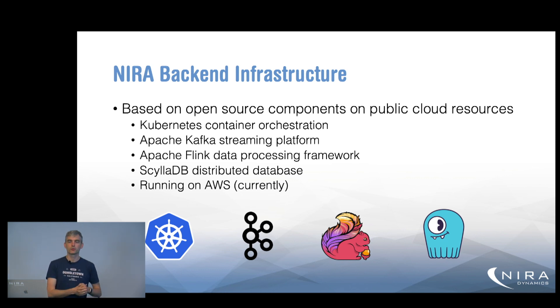Some notes about the infrastructure we use to implement this cloud system. We base as much as possible on open source components using public cloud resources. We use the Kubernetes container orchestration framework to manage our jobs, Apache Kafka streaming platform to handle message passing both in from the OEM clouds and internally between services, Apache Flink stream processing framework for most of our aggregation processes, and we store data in the distributed ScyllaDB database. Currently we're running on AWS, but using Kubernetes orchestration we aim to be as cloud-agnostic as possible.